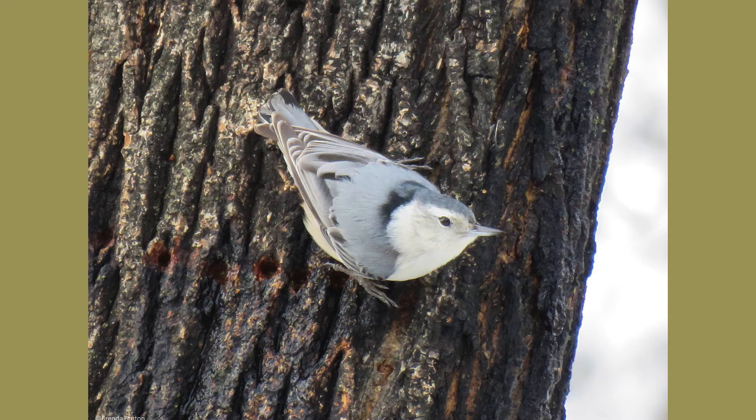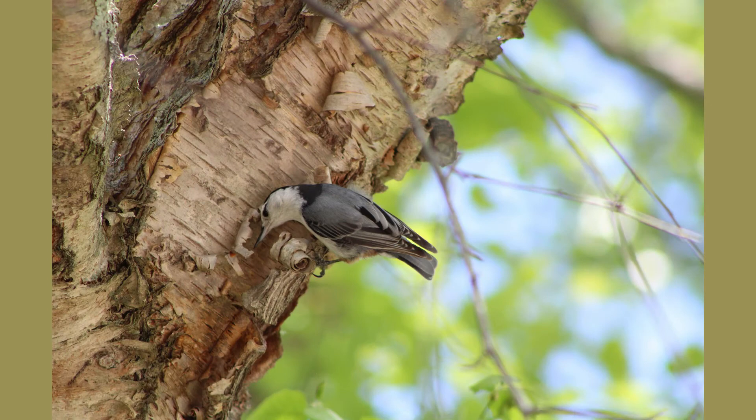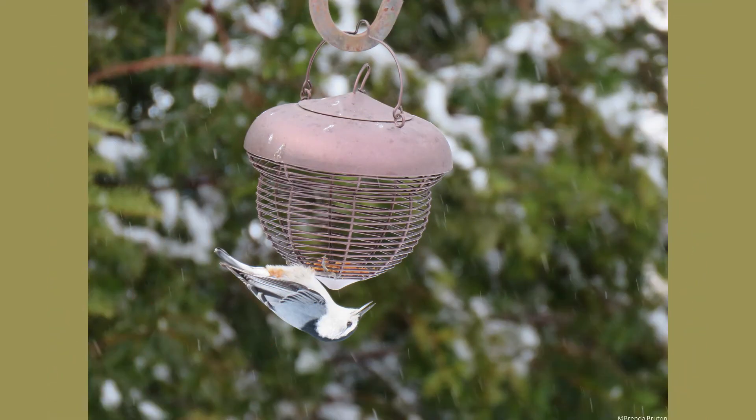Nuthatches feed mostly on insects and larger seeds. Some of their favorites include beetle larvae, caterpillars, tree hoppers, ants, sunflower seeds, peanuts, and acorns. Their common name, nuthatch, actually comes from their habit of taking a nut or acorn and slamming it onto tree bark to hatch out the seed.